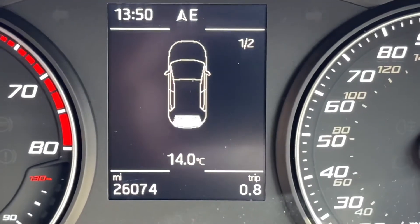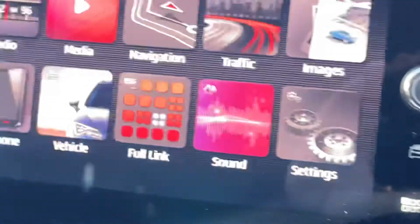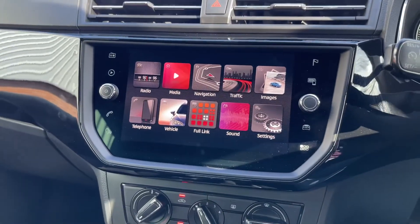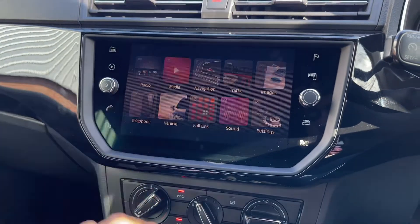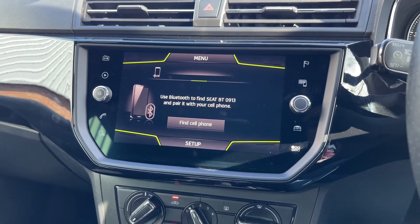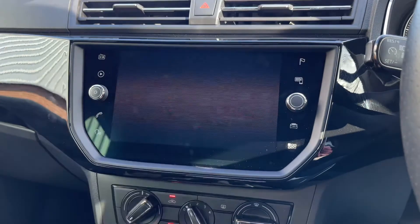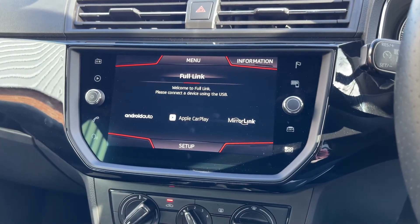Coming to the centre now, taking a look at the infotainment screen, you do have standard Bluetooth connectivity. However, you also have Full Link, so you've got Android Auto and Apple CarPlay as well.